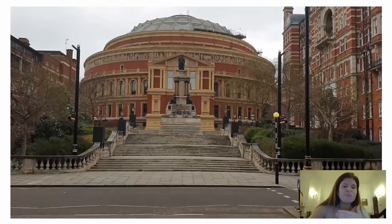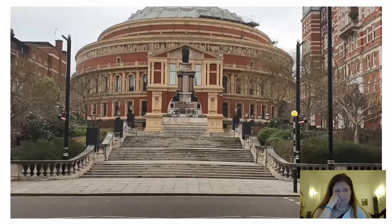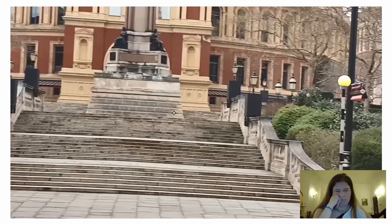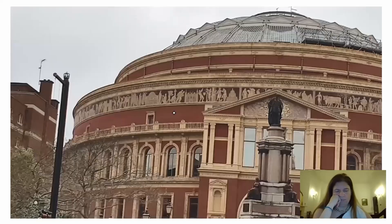By the way, I didn't mention in the video, but where I'm standing now is just outside the Royal College of Music — these two buildings are opposite each other. Here you can see the video now. This is the back of the Royal Albert Hall. I love the stairs. Here are the stairs — look how beautiful it is around, with the greenery on the side. And this is the building from the back.